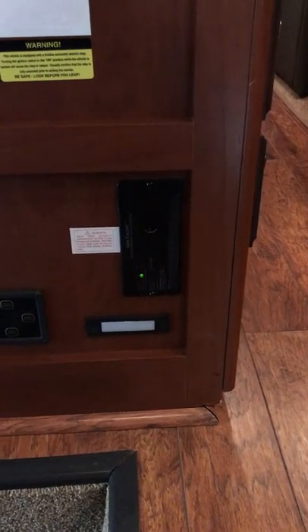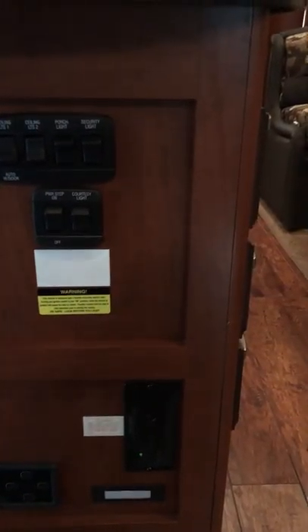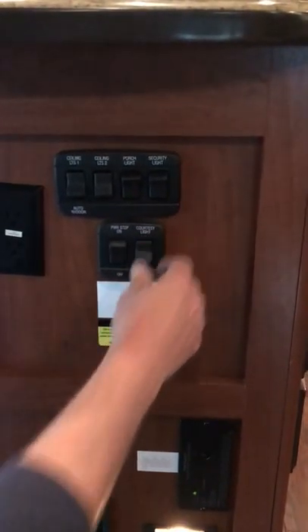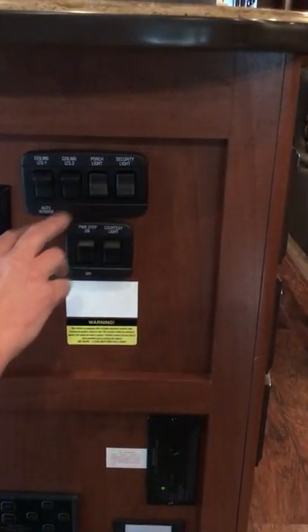The LP gas detector is right here — it's wired into the system so there are no batteries to change. There's a 110 outlet there. The power step switch turns it on or off so it doesn't cycle every time you open the door. It has an ignition override on it. There are courtesy/path lights, security lights, porch lights, and inside lights.